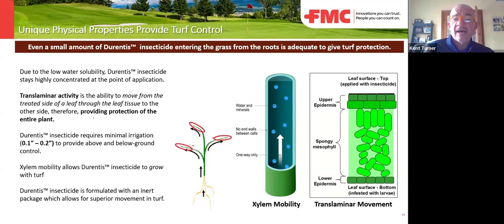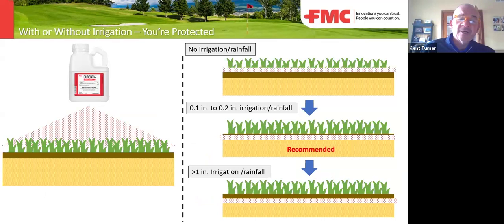The minute you spray it, it's going to get into that leaf and give that plant protection. As it's watered in, it's going to move into the roots and up, giving you season-long control. If you get no rainfall, that plant will be protected due to translaminar movement. A tenth or two tenths of an inch is right where you need it. There is very low solubility to this product, so even greater than an inch of rainfall won't push it out of the zone — it will still give you season-long protection.